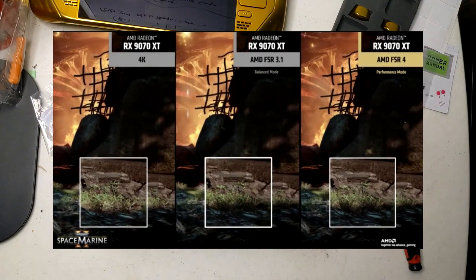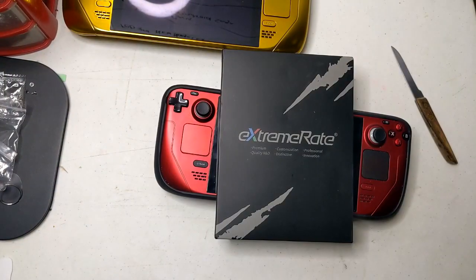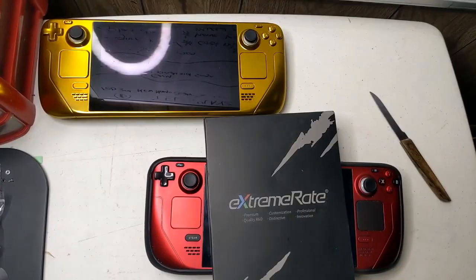This improvement in both image clarity and performance is a crucial advantage for devices with limited power, such as the Steam Deck. AMD also claims that FSR4 will address issues like ghosting and visual noise.